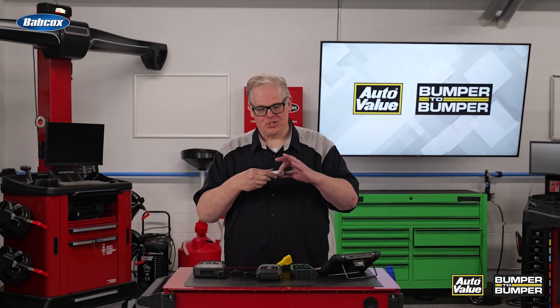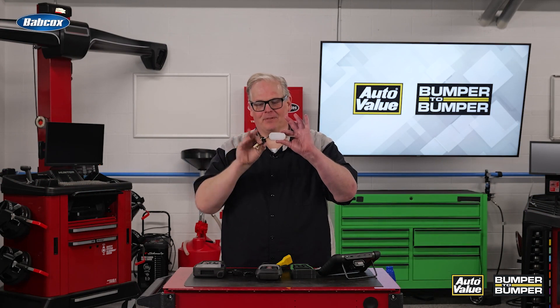So let's look at this keychain and why it would be a diagnostic nightmare. First of all, you've got all these wonderful pieces of metal that can block the antenna.